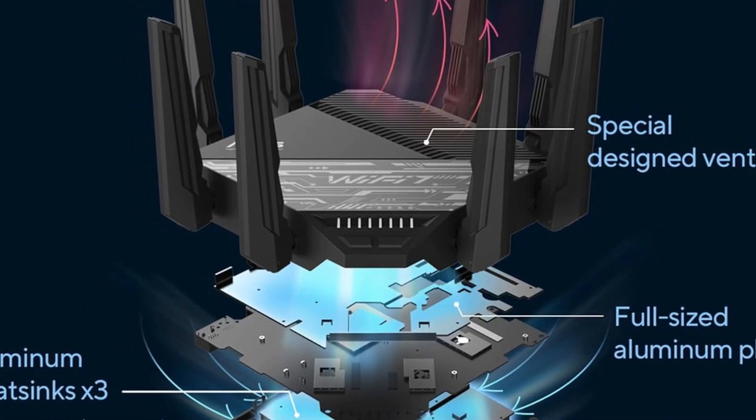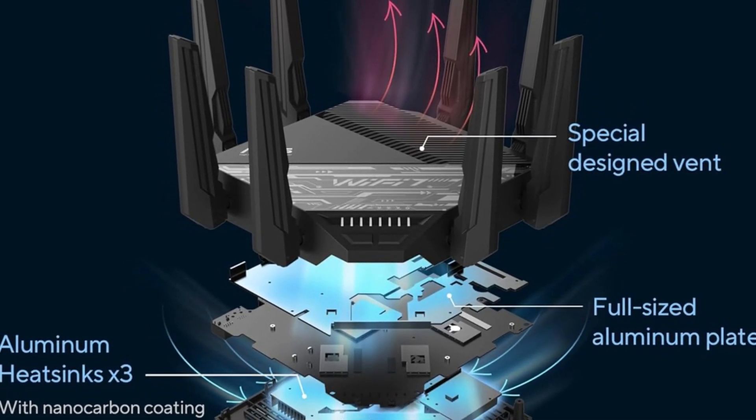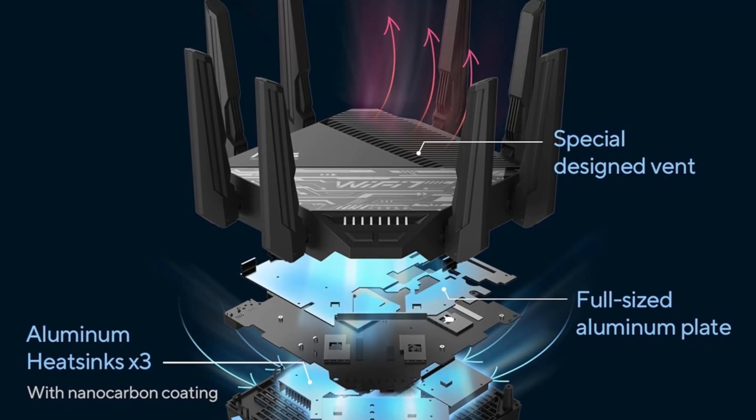Furthermore, the RTBE96U supports mesh networking, allowing you to expand your Wi-Fi coverage effortlessly by adding compatible ASUS devices. The router is also equipped with multiple Ethernet ports for wired connections, ensuring that devices like gaming consoles and PCs maintain a stable and fast connection.